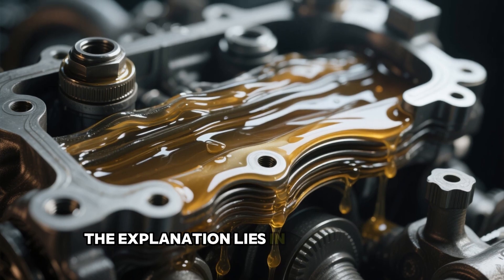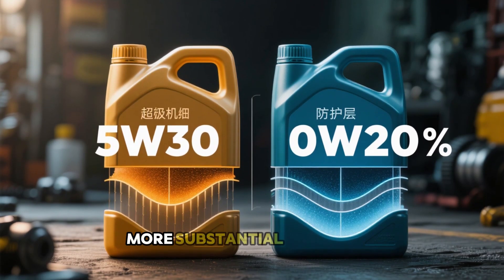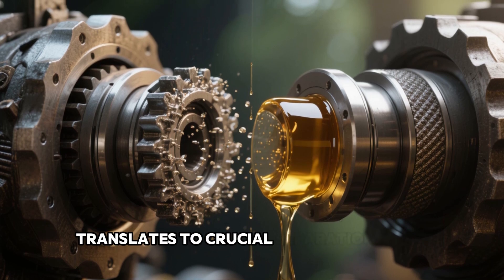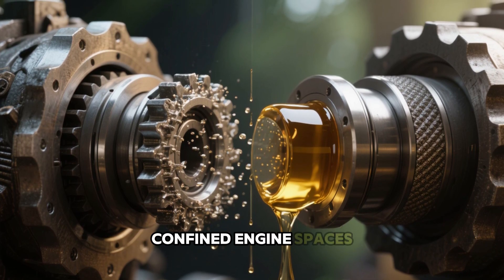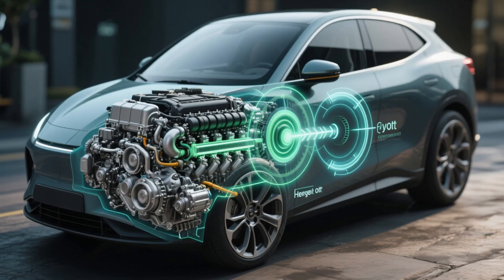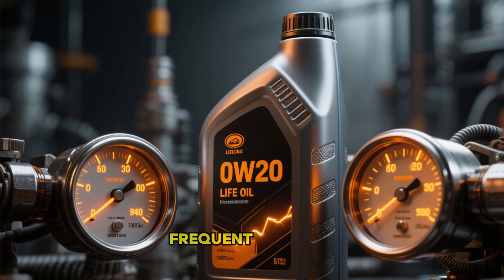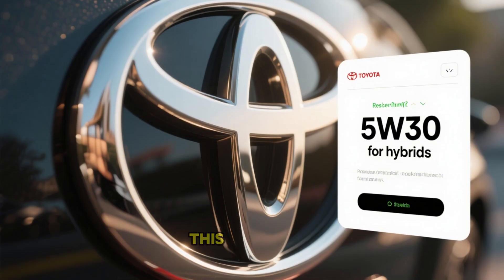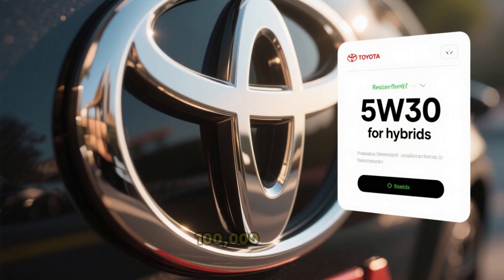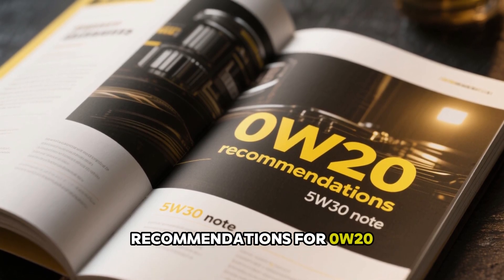The explanation lies in layer depth. At standard running heat, 5W30 creates a shield about 35% more substantial than 0W20. This seemingly minor variance translates to crucial separation in confined engine spaces, averting abrasion. Intriguingly, in electrified hybrids that cycle on and off repeatedly during travel, 0W20 faces additional strain from frequent restarts, lacking immediate full pressure. This prompted Toyota to subtly suggest transitioning to 5W30 in hybrids beyond 100,000 miles, despite manual recommendations for 0W20.